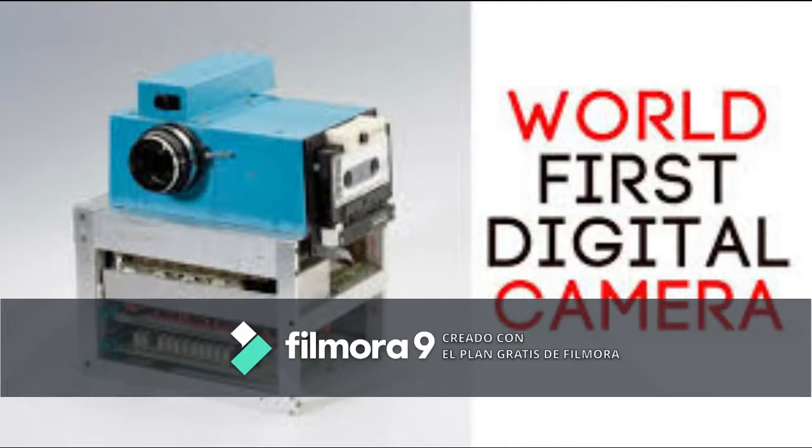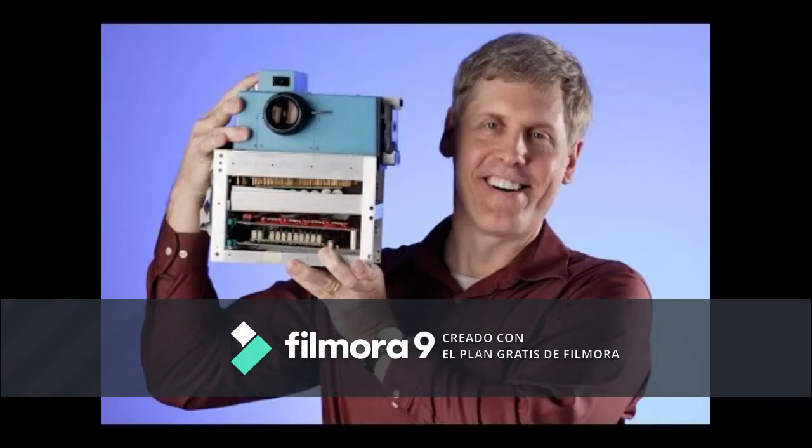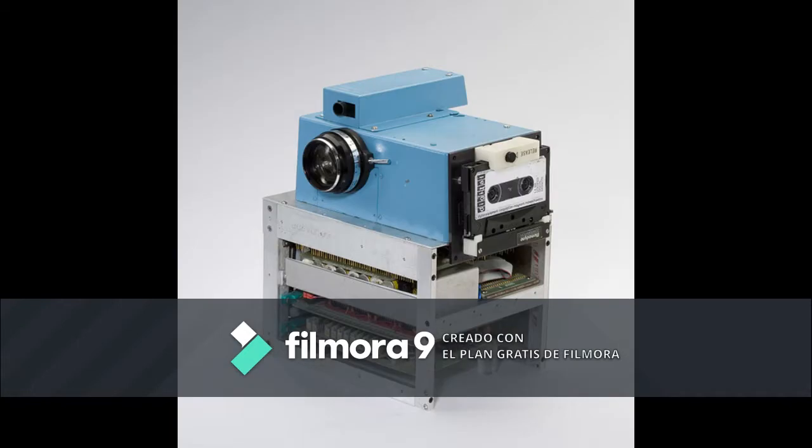The first digital camera was created in December 1975. An engineer named Steven Sasson snapped a photo with the world's first fully digital camera at a Kodak lab. It took 23 seconds to record a 100 by 100 pixel image to cassette tape — pictures that could then be viewed on a special display device hooked to a TV set.